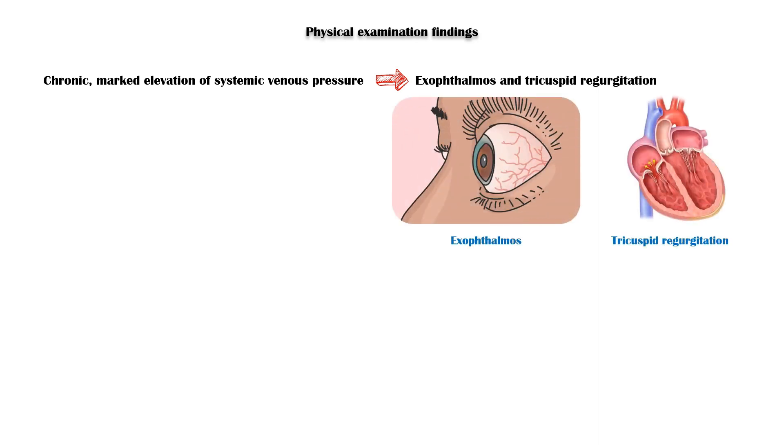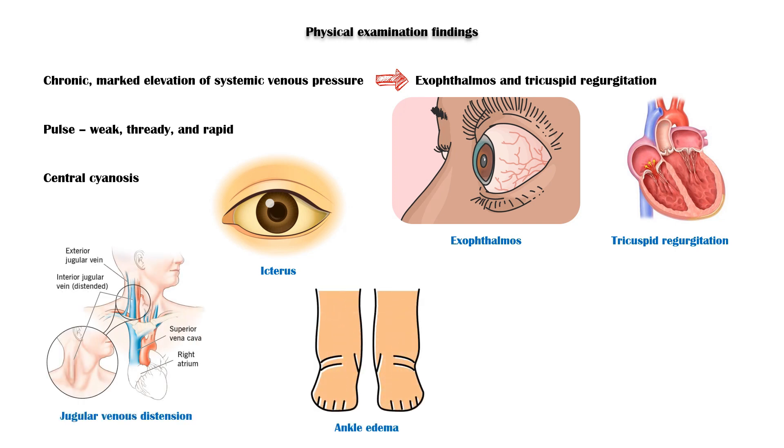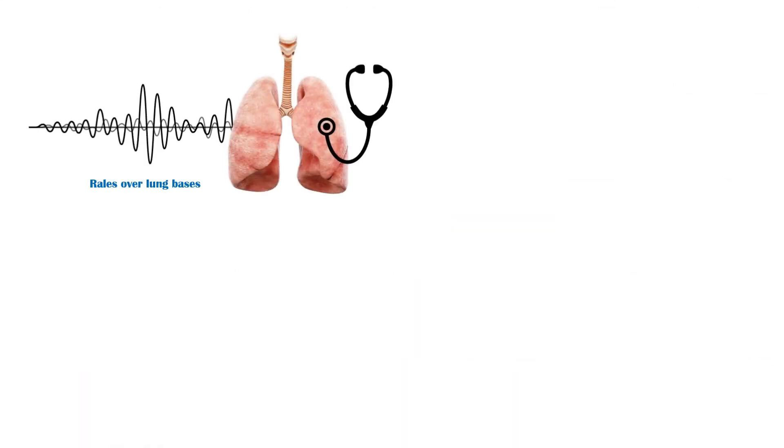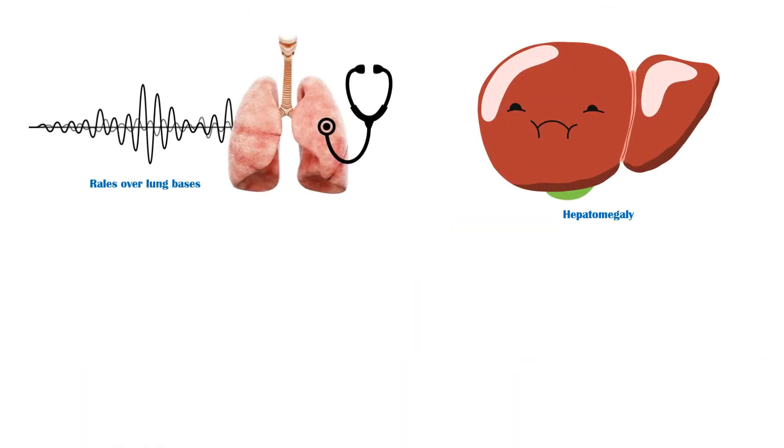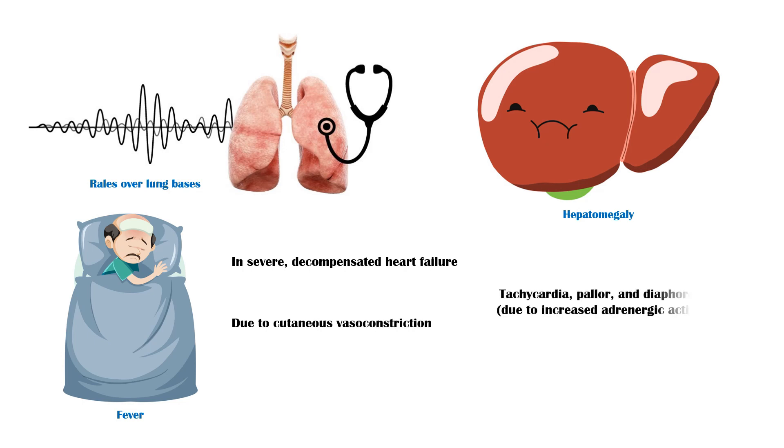Physical examination findings include the following: chronic marked elevation of systemic venous pressure can cause exophthalmos and tricuspid regurgitation. Pulse may be weak, thready, and rapid. In severe heart failure, patients will have central cyanosis and icterus, jugular venous distension, and bilateral ankle edema. Ascites is seen in advanced disease. Rales over lung bases due to pulmonary edema, hepatomegaly in chronic right heart failure, and fever in severe decompensated heart failure due to cutaneous vasoconstriction. Tachycardia, pallor, and diaphoresis due to increased adrenergic activity.